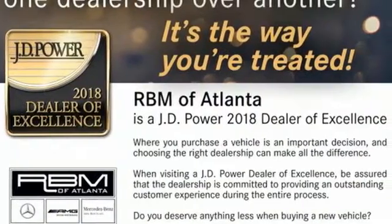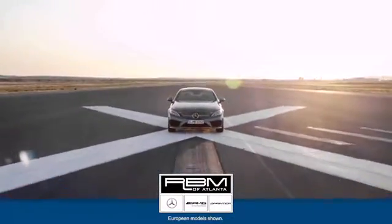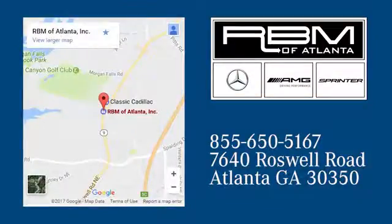You'll never know until you try. Test drive it today. At RBM of Atlanta in Sandy Springs, we have the best selection of new and top quality pre-owned vehicles to choose from. We are conveniently located at 7640 Roswell Road in Atlanta.